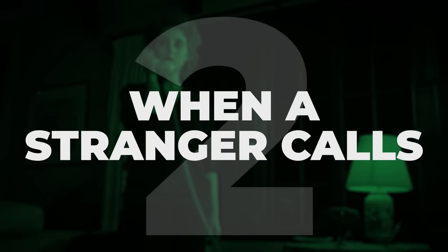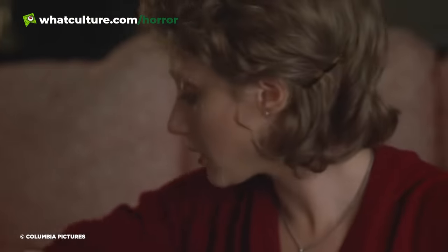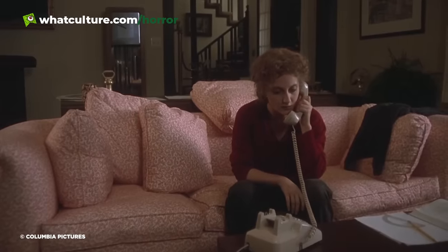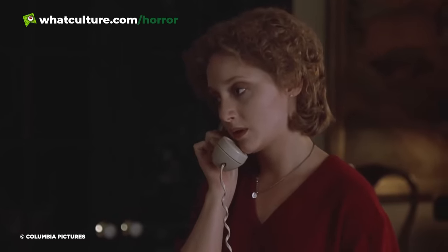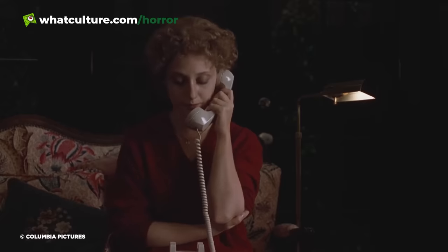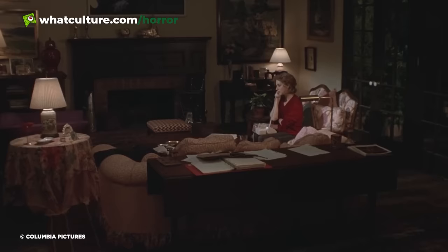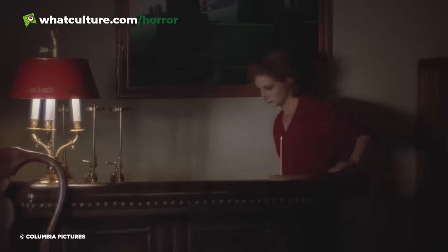Number 2: When A Stranger Calls. Few openings are as iconic as 1979's When A Stranger Calls, with that opening going on to be copied and even parodied countless times in the decades since. The opening sequence stretches out across a nerve-shredding 23 minutes, with babysitter Jill Johnson troubled by increasingly threatening calls from a stranger asking if she's checked on the children. Initially thinking this is just some practical joke, Jill eventually gets creeped out enough to call the cops, who urge her to keep her caller on the line long enough to trace the call the next time he rings.